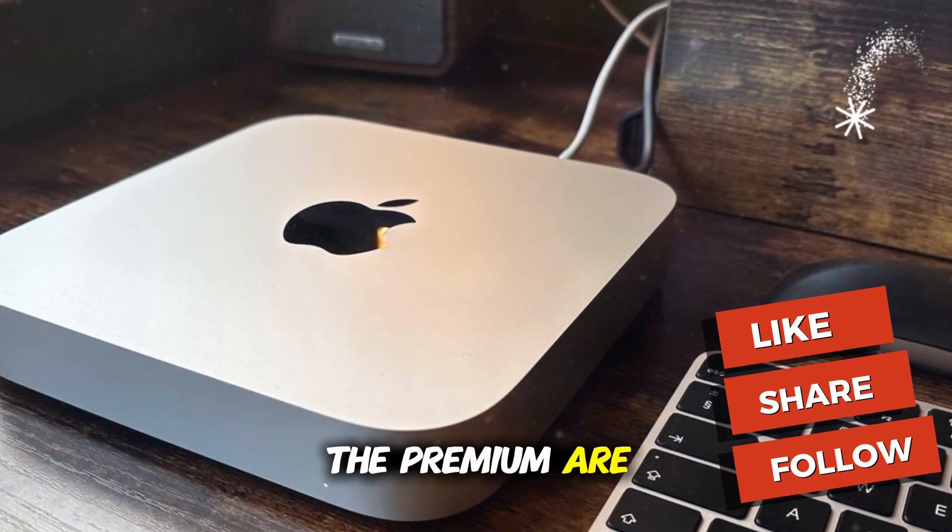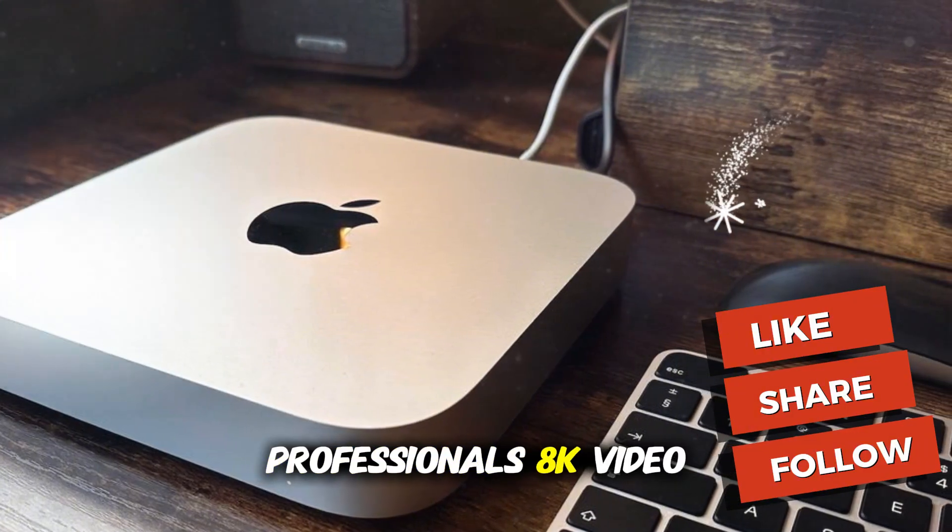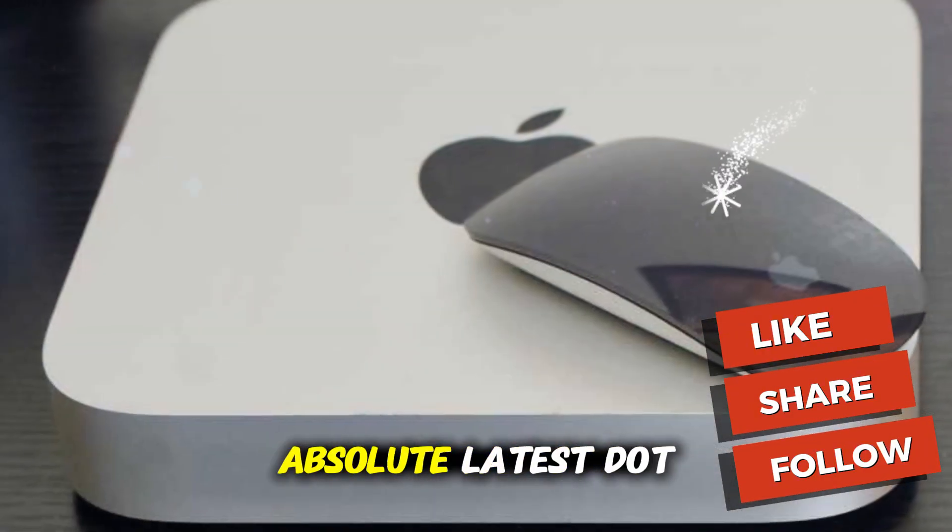The only users who should pay the M5 premium are 3D professionals, 8K video editors, AI researchers, or anyone who simply wants the absolute latest.